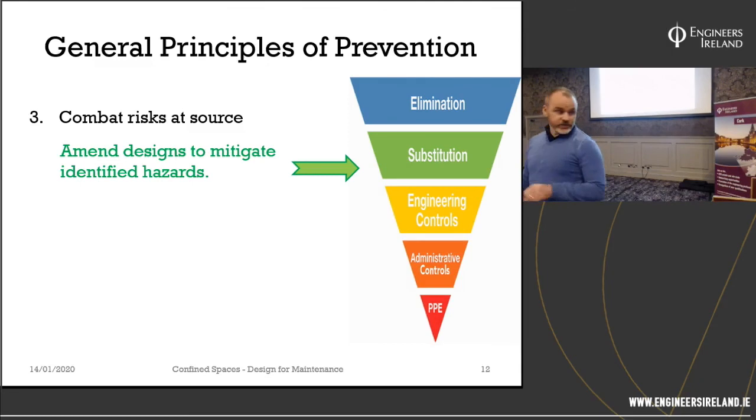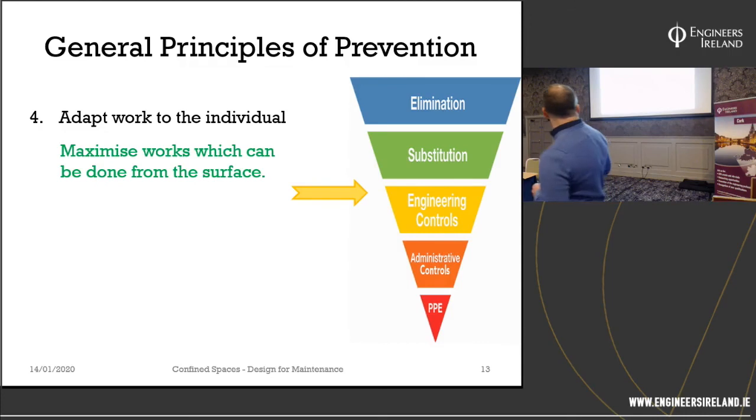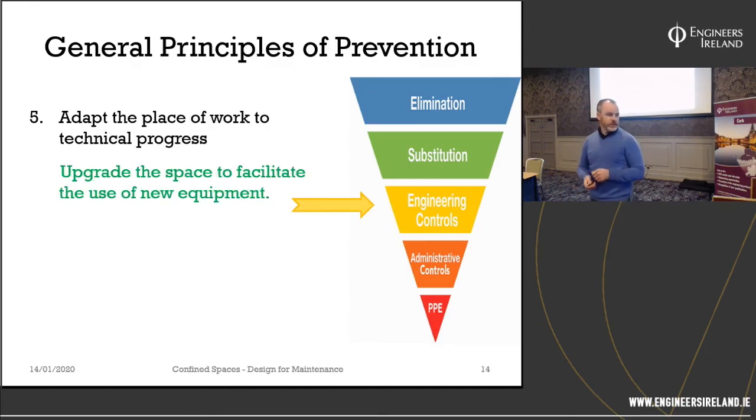Combat risks at source — we still have the opportunity to change the design. Adapt work to the individual: if the confined space must exist, let's maximise the work that can be done from the surface, minimise the number of entries, and figure out ways to do that. Adapt the place of work to technical progress — we can upgrade the space even after the fact. There's new technology: a better way of access, a better way of maintaining the space. Put better covers in to get a man basket down rather than using ladders and platforms.